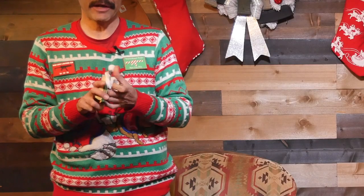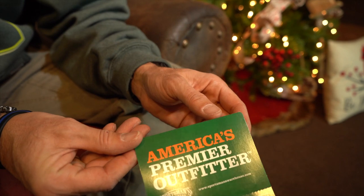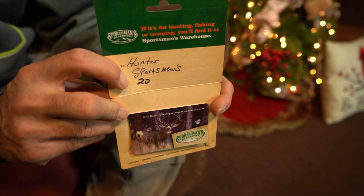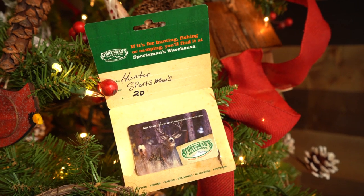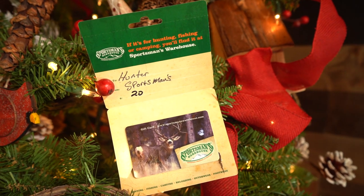Every hunter needs to replenish their consumables — from ammunition to arrows to wind indicators, scents, camo clothing, calls, and a million other little items that add up in their pack. It is impossible to know what items they need next. That's why I always toss a Sportsman's Warehouse gift card in my hunter's stocking each year so they can grab the things that they need before their next big hunt. I promise this is a gift that they are guaranteed to use and appreciate.